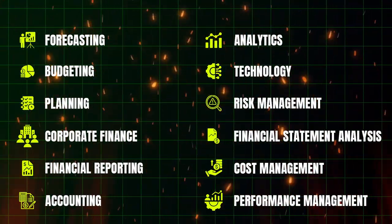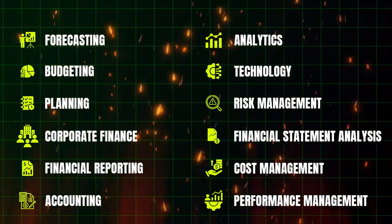Now let's talk about the exam structure for USCMA. There are two parts you need to clear, and each part covers 6 core competencies in the field of Management Accounting — meaning a total of 12 core competencies to complete in order to become a USCMA.